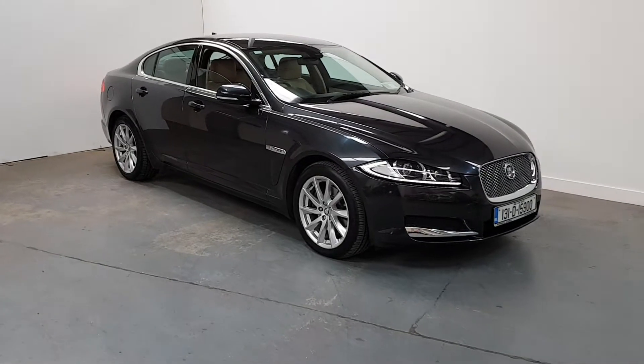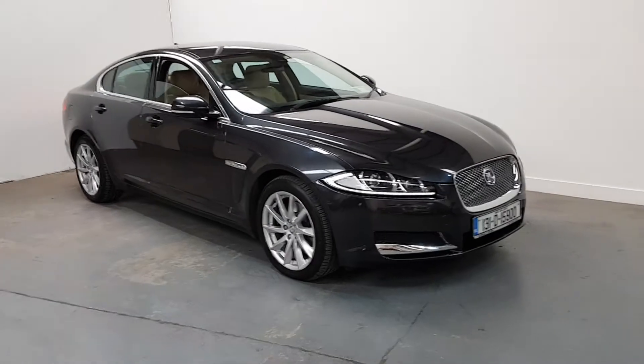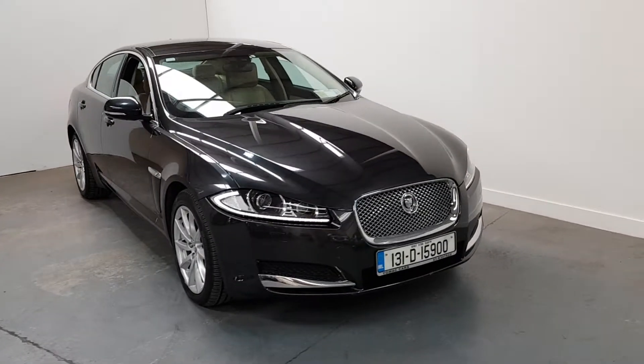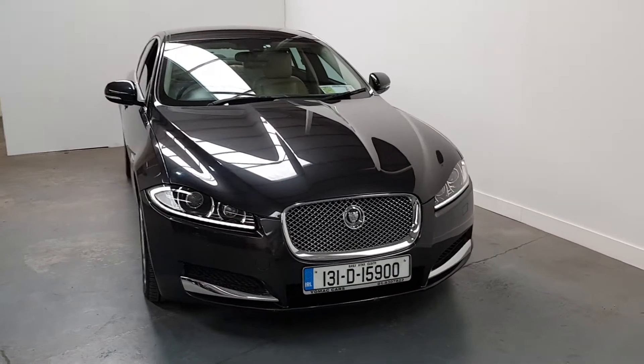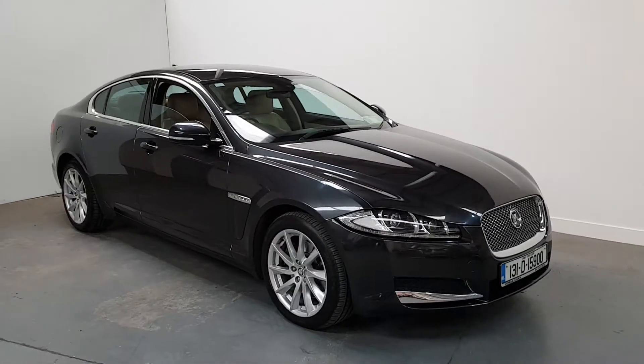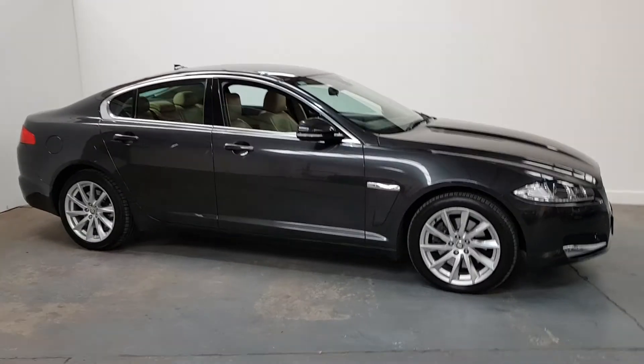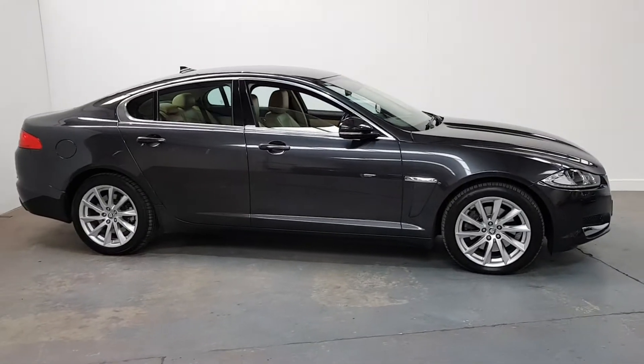This is our 2013 Jaguar XF, 2.2 litre diesel, very, very low mileage — only 53,000 kilometres with a full service history. It comes fully serviced, has an NCT, and is taxed till March next year.